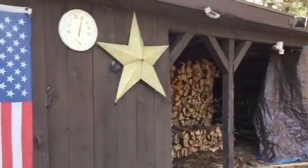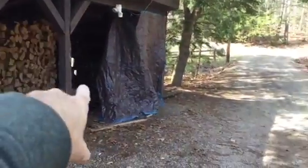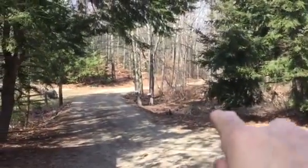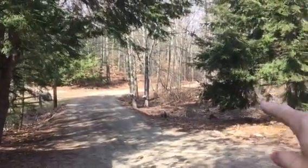Hey there. This is what my lot looks like. This is my wood pile. This is my old John Deere behind there. So that's the approach of my driveway — you can see it kind of snakes around, and that's Old Stage Road.